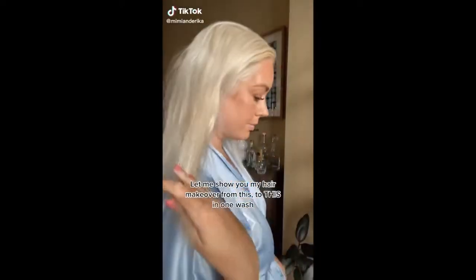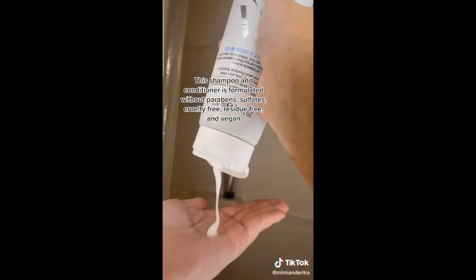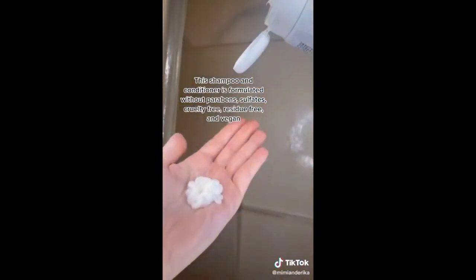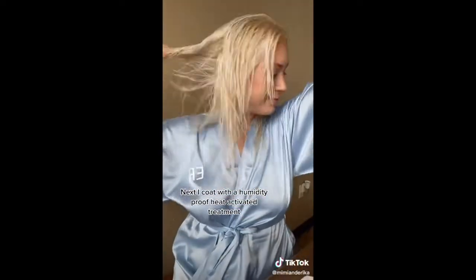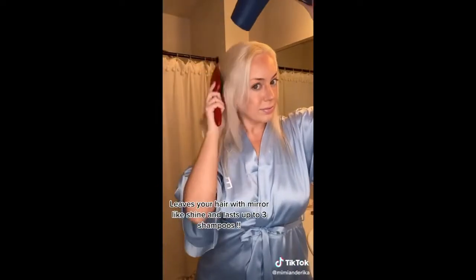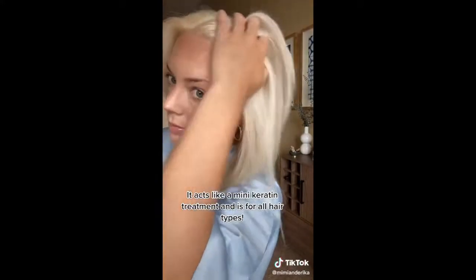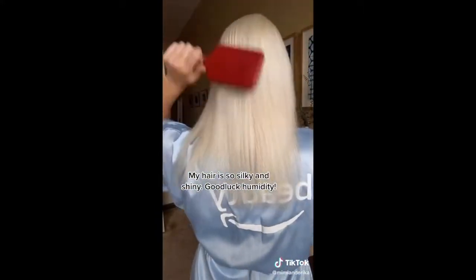Let me show you how I got my hair to look like this in one wash. My hair is bleached and it's also dry and kind of dull. This color security shampoo and conditioner is formulated with no parabens, no sulfates, cruelty-free, residue-free, vegan for super soft, hydrated, and silky hair. Next I coated my hair with this humidity-proof heat-activated anti-frizz hair treatment. This leaves your hair with mirror-like shine and lasts up to three shampoos. This acts like a mini keratin treatment and it works on all hair types — my hair is so shiny.